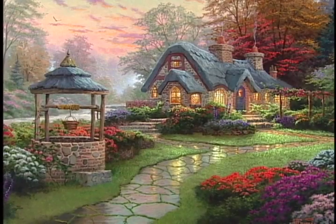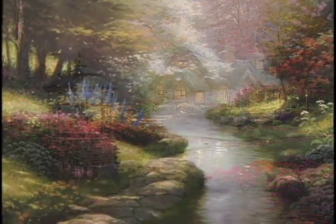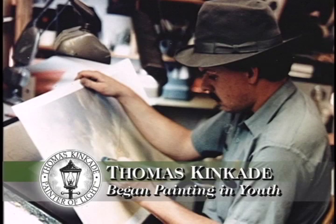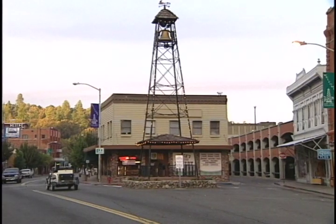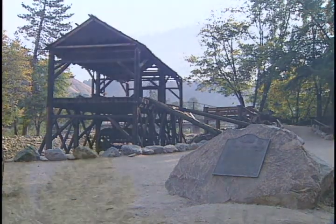He has four daughters — their names are Merritt, Chandler, Windsor, and Everett. Some of his paintings, such as Make-a-Wish Cottage, are dedicated to his daughters. Tom has always loved the outdoors and started painting and drawing as a young boy in Placerville, California.